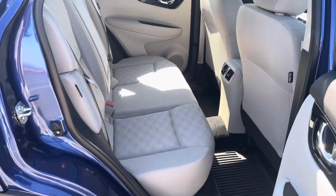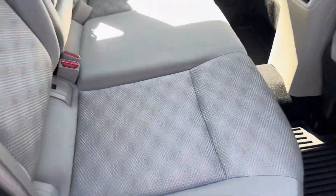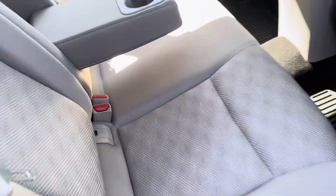Lots of space in the back seat here, and you do have clips for child seats and car seats. This also pops down if you have passengers, for cup holders.